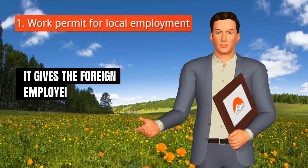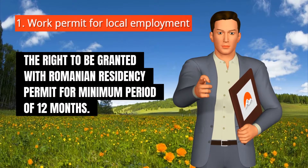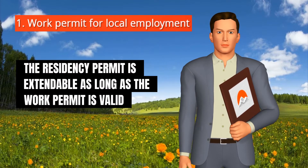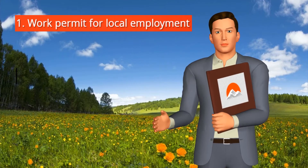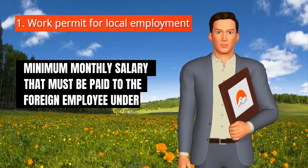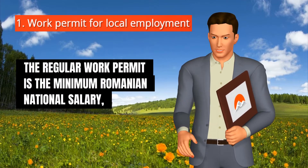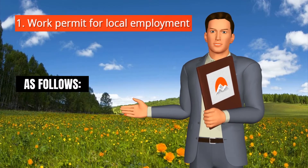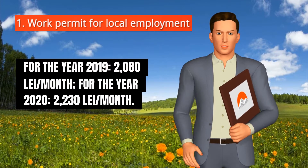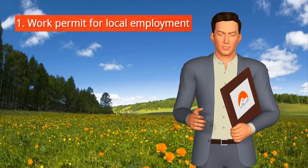It gives the foreign employee the right to be granted a Romanian residency permit for a minimum period of 12 months. The residency permit is extendable as long as the work permit is valid and the employment contract is in place. The minimum monthly salary that must be paid to the foreign employee under the regular work permit is the minimum Romanian national salary: for 2019, 2,080 Romanian lei per month; for 2020, 2,230 Romanian lei per month.